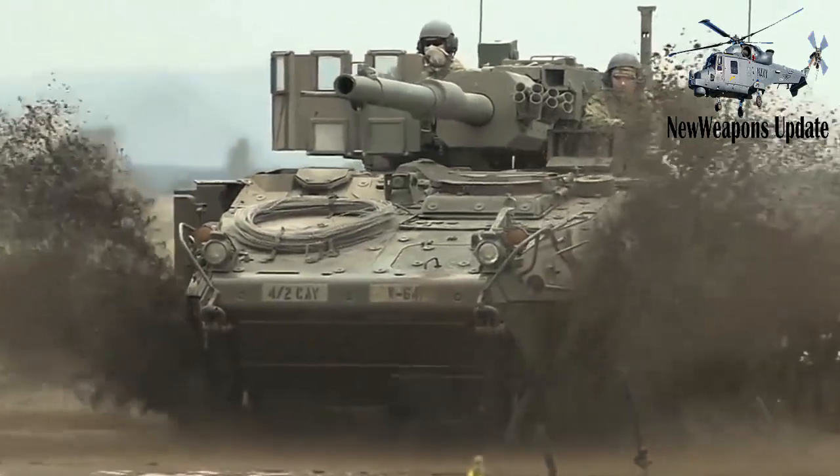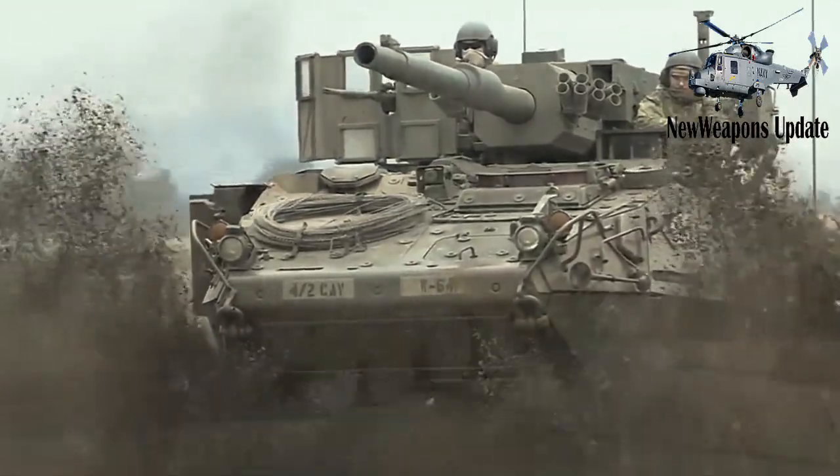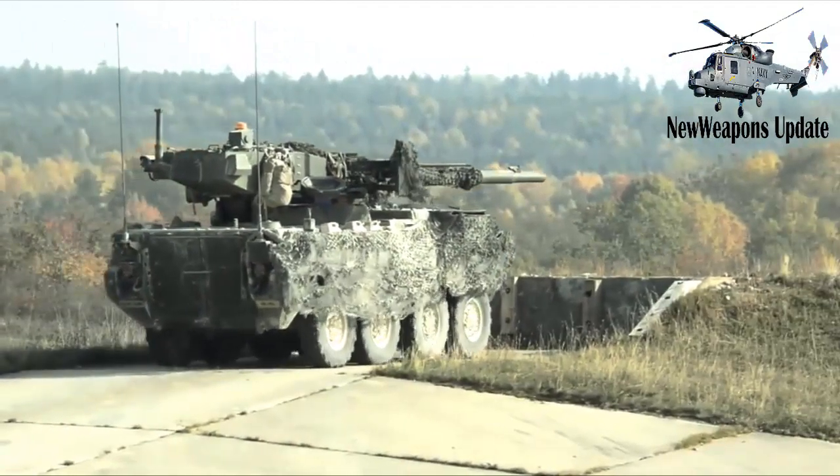The DVH-equipped Stryker Brigade Combat Team, SBCT, has the same mission profile as a non-DVH equipped SBCT.